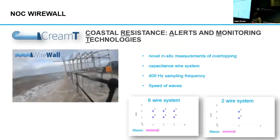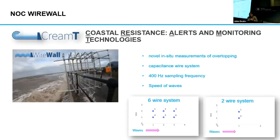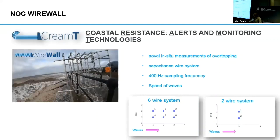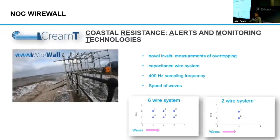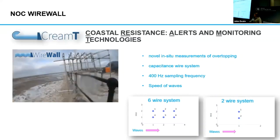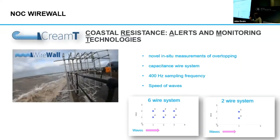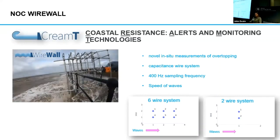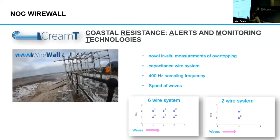Our concurrent sensors centre around this new type of sensor that was developed at NOC — this is called the wireless sensor. It actually measures wave overtopping in situ. Traditionally, a lot of forecasts are based on tank experiments and laboratory experiments and sporadic measurements. It's a capacitance wire system with a very high sampling frequency, around 400 hertz, which is really important to capture those transient levels, particularly spray.